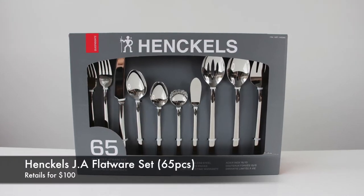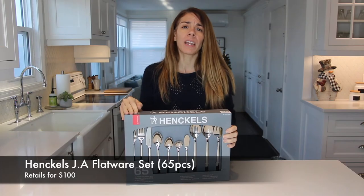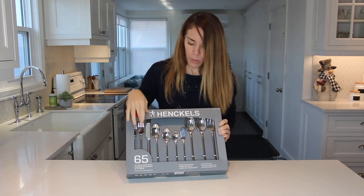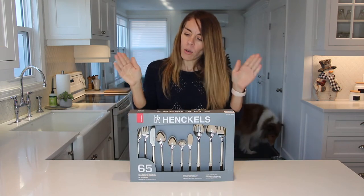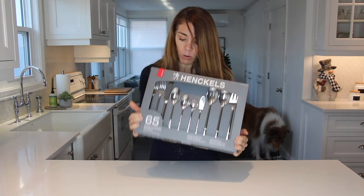The next thing on my list is from the same company, Henckels, and they make flatware. This one is made out of stainless steel, it's dishwasher safe, and it includes not only forks, knives, and spoons, but also serving spoons and forks, which is really nice when you're hosting. This is a 65-piece set and makes a really nice gift idea for anybody.